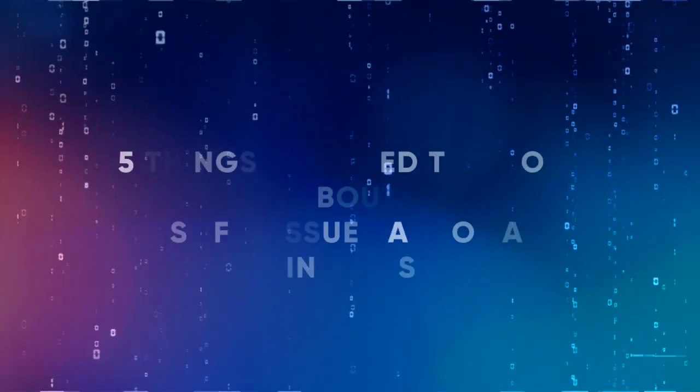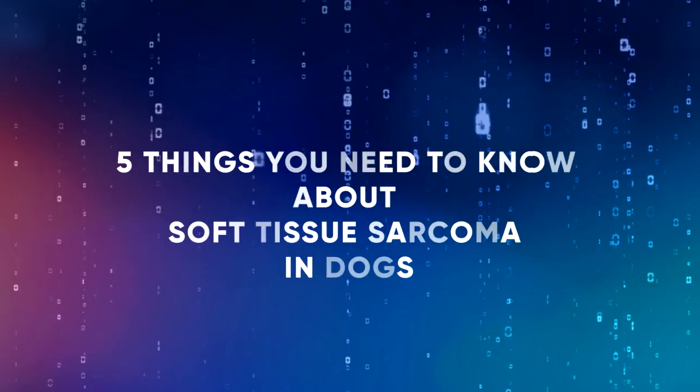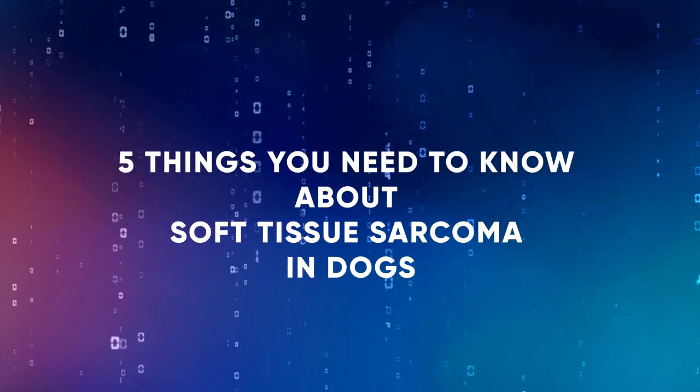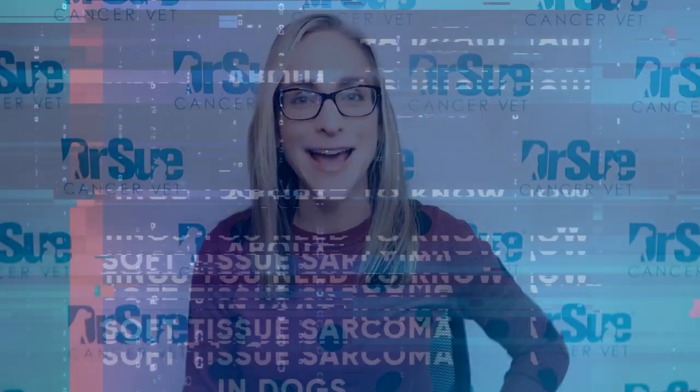Hi everyone, I'm Dr. Sue Cancer-Vet. If you've watched a vlog before, welcome back. If this is your first one, thanks so much for joining me. I'm a little bit surprised that we've made it this far and I haven't done a vlog specifically about soft tissue sarcomas. I just recently met a wonderful dog and her mom, and we were talking about soft tissue sarcomas.